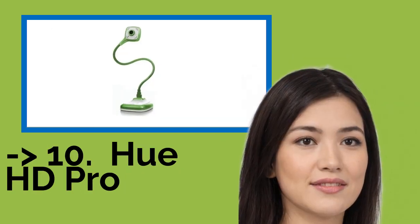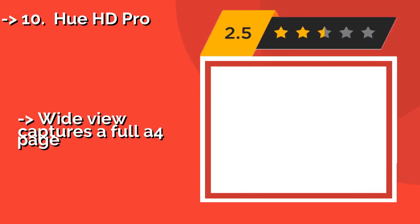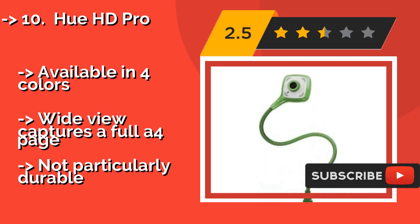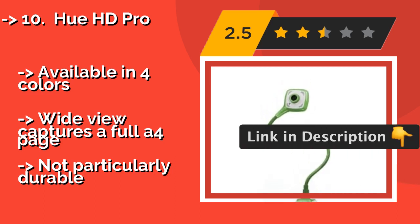Starting the list at number 10 is the Hue HD Pro, about $80. It works in a variety of applications, including occasional Skyping and daily use as a school document camera. It has a flexible neck and a sturdy base that allow you to record from virtually any angle, but the picture isn't the best quality. Available in four colors, it captures a full A4 page in wideview, but is not particularly durable.